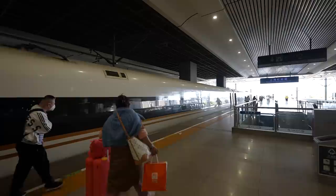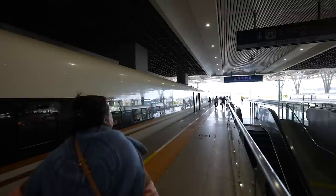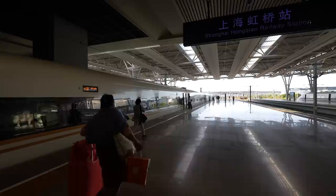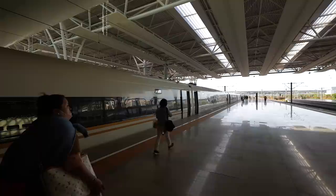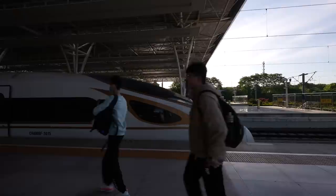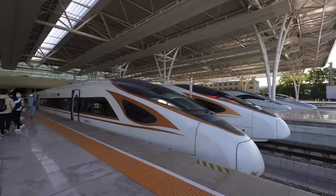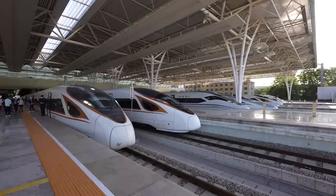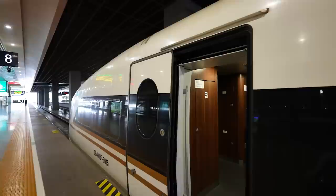Good morning, I'm at Hongqiao station and we're taking the Fuxing train to Shenzhen. I've bought a business class ticket so you can see exactly what it's like on one of these high-speed trains. Let's have a look at the front - it's just a beautiful looking train. Look at all those trains in the station, all ready to depart from Shanghai to all over China.